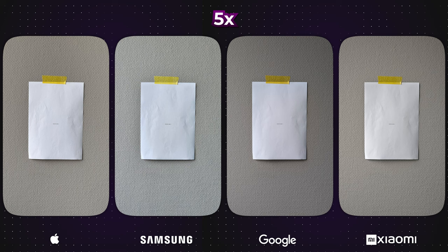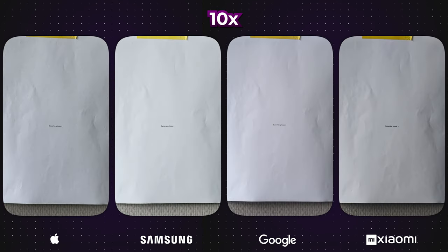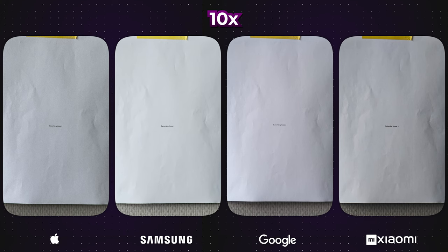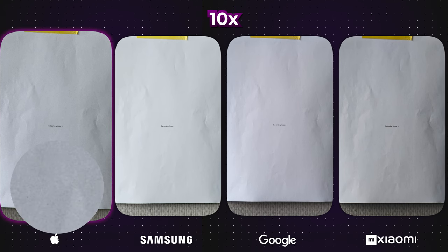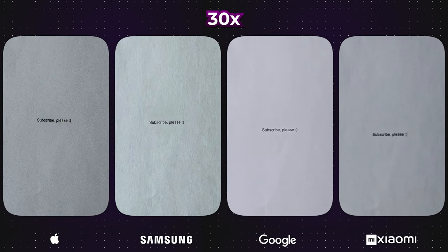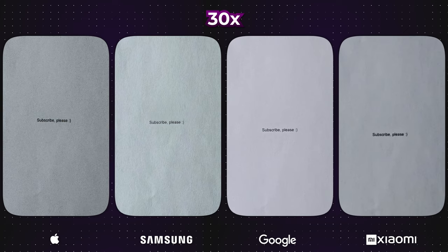I personally feel that the 5x zoom is still insufficient, but starting from 10x zoom, individuals with very good eyesight can already begin to recognise what is written. Interestingly, the iPhone photo appears quite noisy at this level. However, with 30x zoom, clarity is restored — yet something just seems amiss.